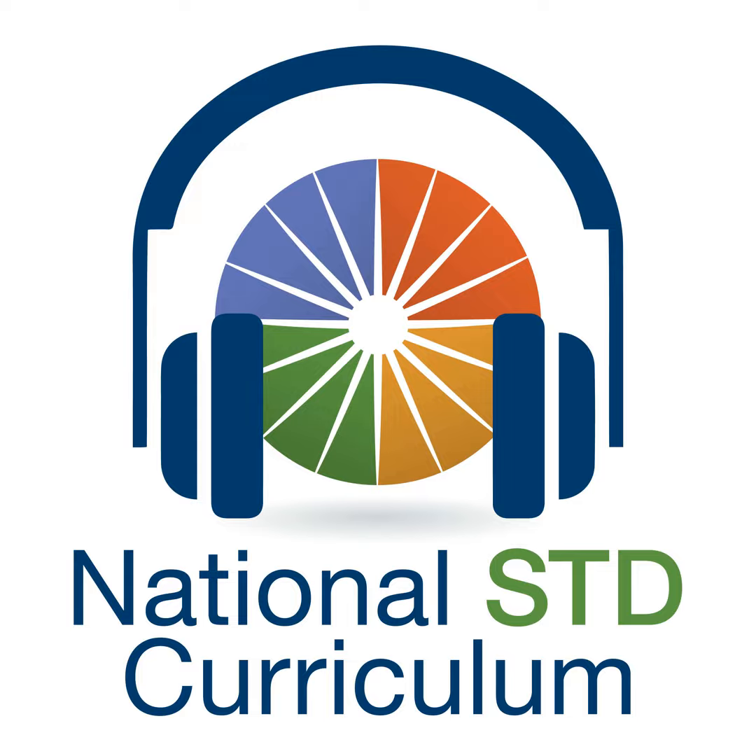This podcast is brought to you by the National STD Curriculum, the University of Washington STD Prevention Training Center, and is funded by the Centers for Disease Control and Prevention. Transcripts and references for this podcast series can be found on our website, the National STD Curriculum at www.std.uw.edu. Thank you for listening and have a wonderful day.